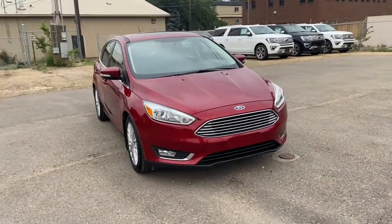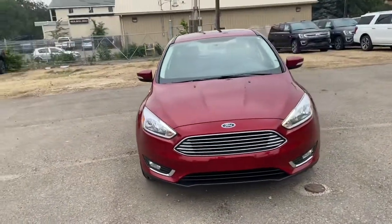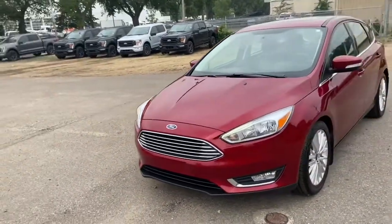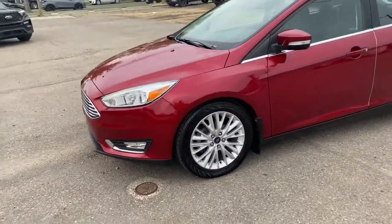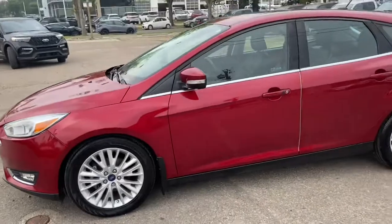This Focus has a two-liter four-cylinder engine with automatic transmission and front-wheel drive. On this car you have LED signature lighting with halogen headlights, fog lamps, and some alloy wheels.